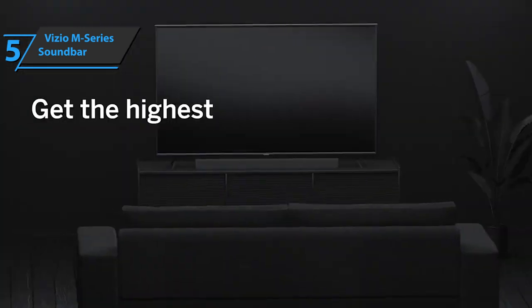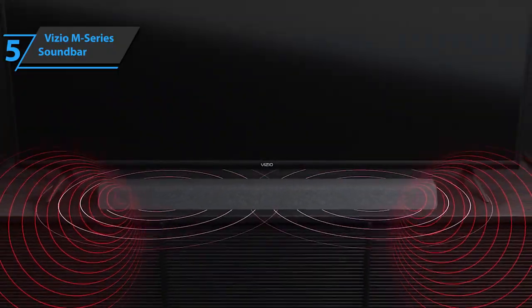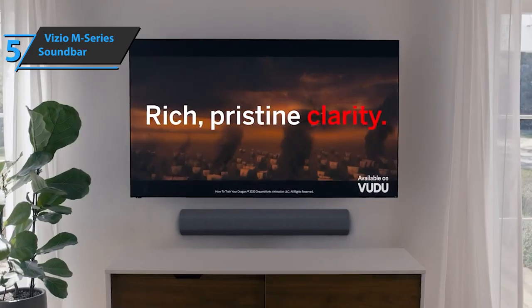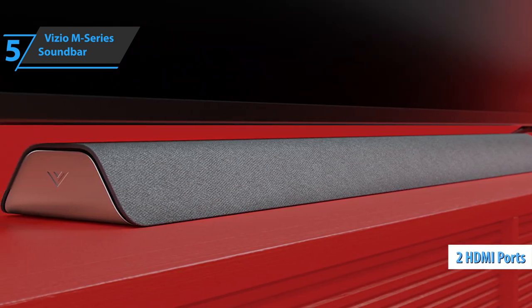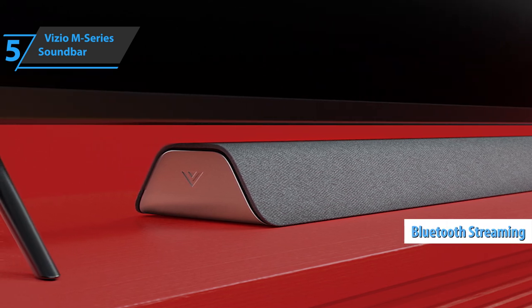It sounds enormous, but it's still relatively compact. Vizio's sound quality is a step above what your TV can deliver, which was to be expected. The device sounds good with most movies and music genres and is fairly easy to tune. Unlike many other models close to this price, the Vizio M-Series includes two HDMI ports, which really adds to its versatility, and there's the Bluetooth streaming option for music.